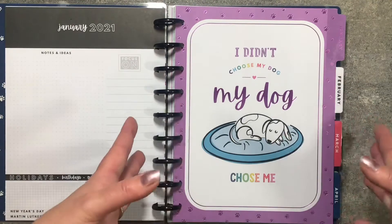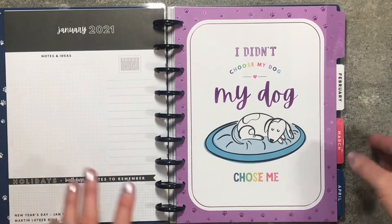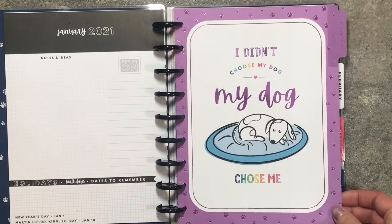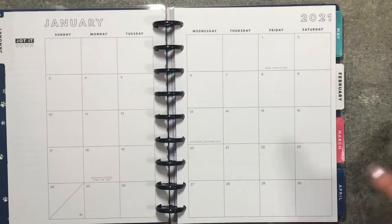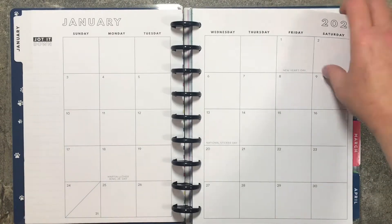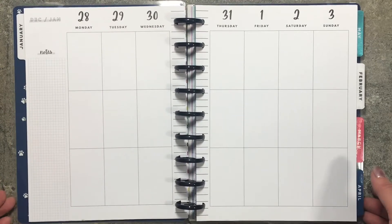And then the dividers — I love them. This one says 'I didn't choose my dog, my dog chose me' and it has purple foil. Then you get to the monthly and the monthly is neutral — like there is no color, it is black and white. Then you get to the weekly and the weekly is neutral as well, nothing but black and white.